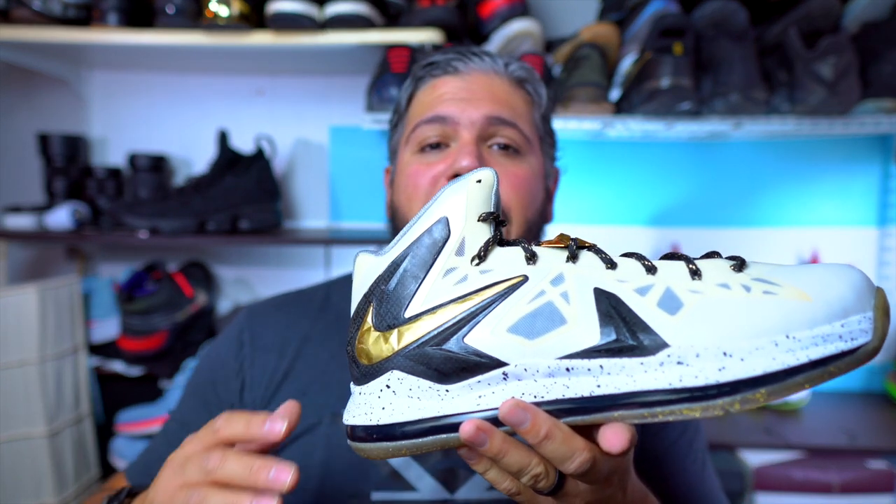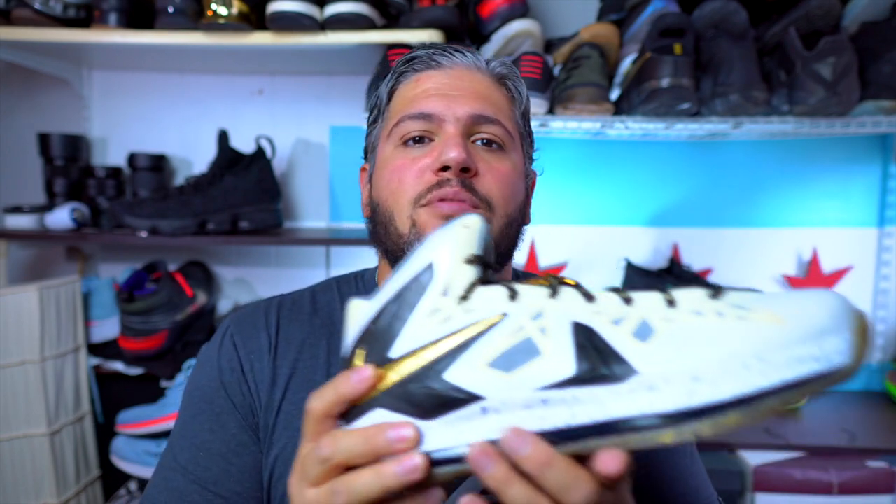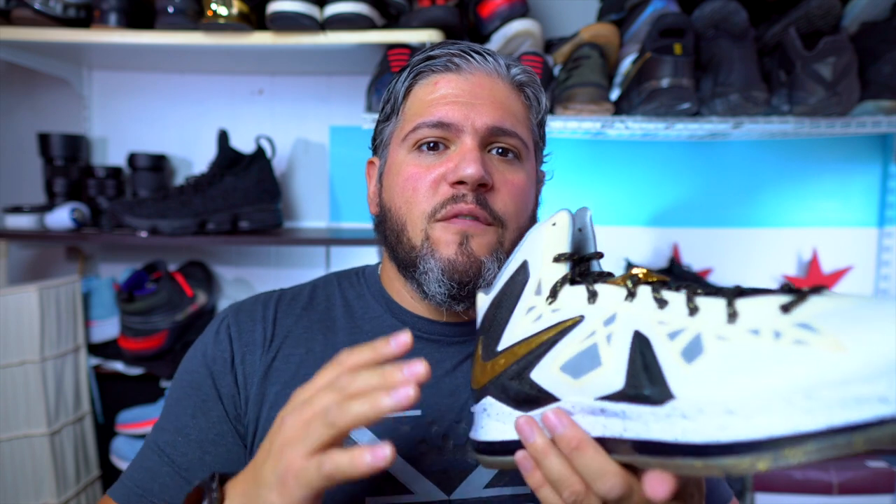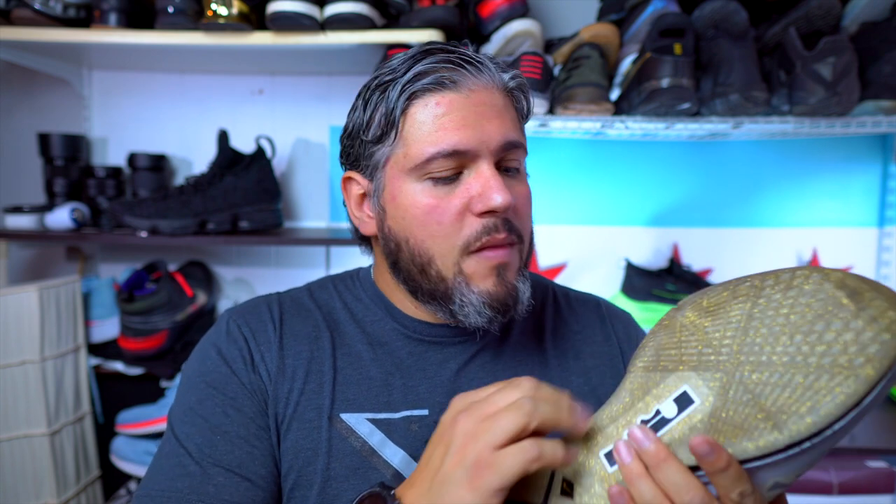Fast forward two more years — the LeBron 10 Elite, their playoff version, was a $275 performance shoe that was just spec'd out: carbon fiber, full-length Zoom Max (now called Air Zoom Max), bouncy, incredibly supportive, with really good traction and durability for on-court and off. You felt like you got your money's worth. That was also when Nike was putting electronics in the shoe that could measure the forces of your jump and your speed — really cool, though they've gone away from that.